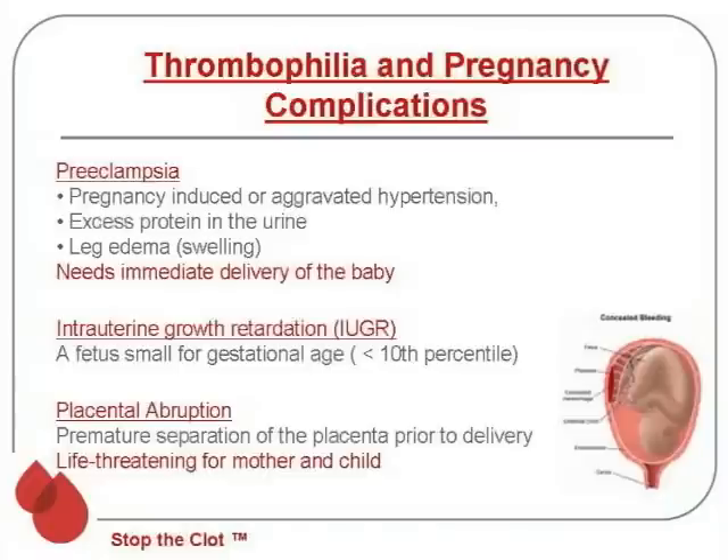Preeclampsia is pregnancy-induced or aggravated high blood pressure, or hypertension. You also have excess protein deposition into the urine, and most women experience leg edema or swelling. This is a medical emergency for both the mom and the baby, and usually necessitates delivery of the baby fairly soon.